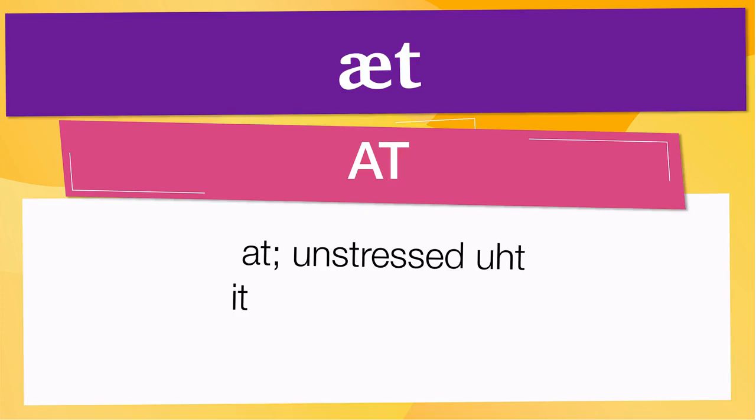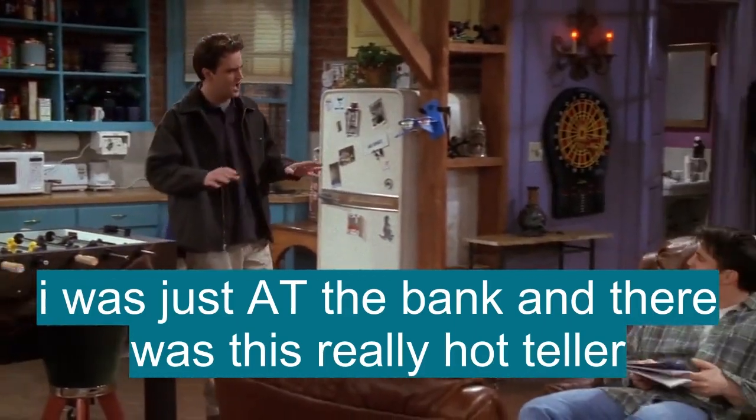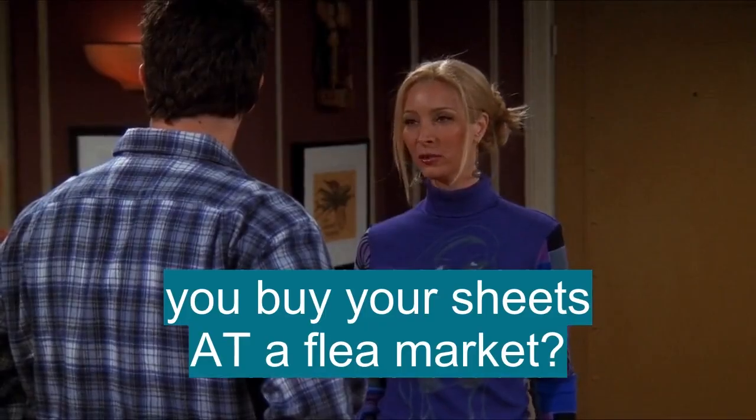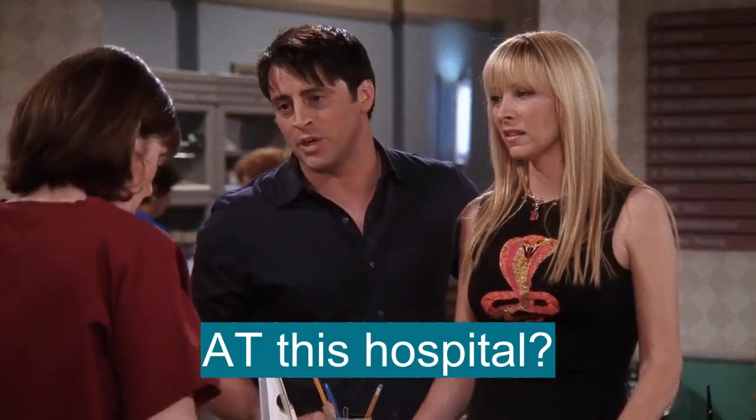Below are other ways to pronounce it. Now let's see how it is used in real life. I was just at the bank and there was this really hot teller. This is great. Now she's going to be mad at Rachel. You bought your sheets at a flea market? A doctor at this hospital? Dammit, woman, we're losing precious time.